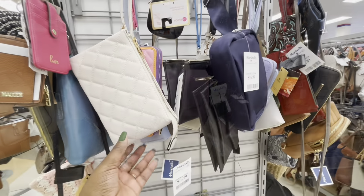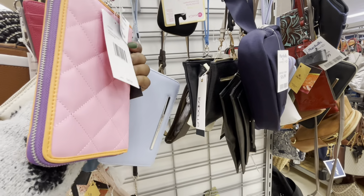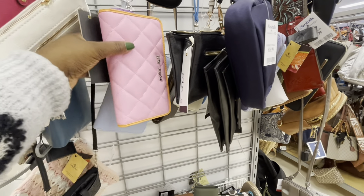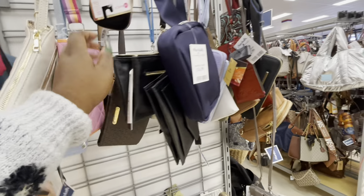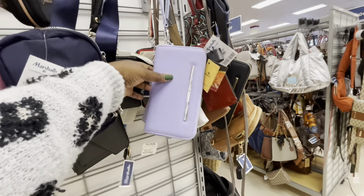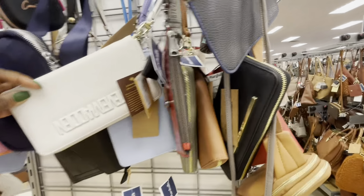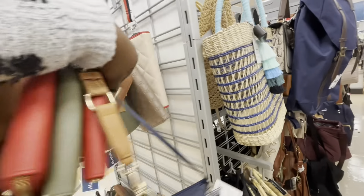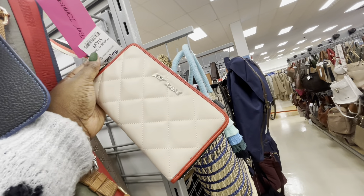They have the Betsy Johnson wallet but I don't see the bag yet in these colors — we just saw the red one. $14. $14. Oh, they do have this one though — this one matches the bag perfect. $15.